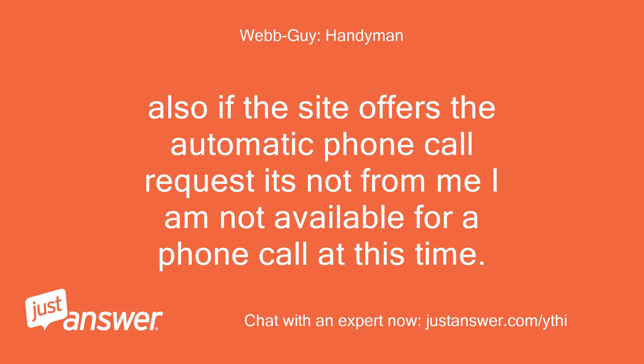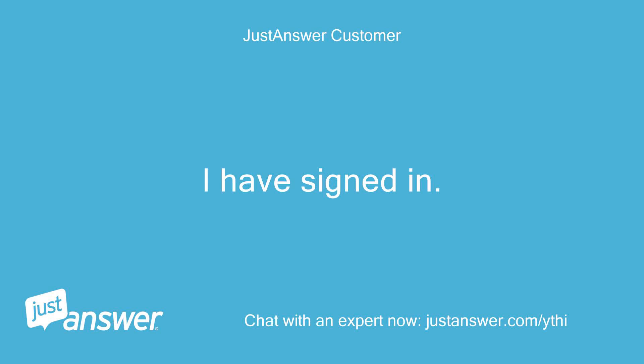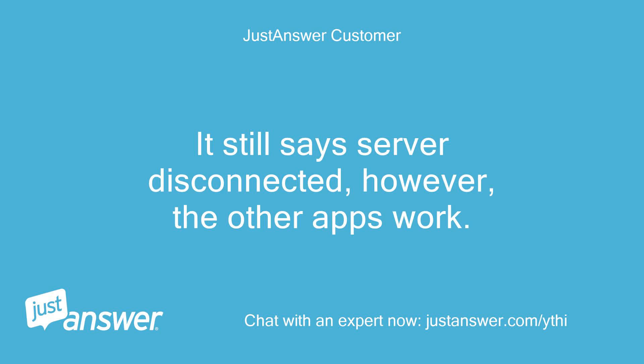Also, if the site offers an automatic phone call request, it's not from me — I am not available for a phone call at this time. I have signed in. It still says server disconnected; however, the other apps work.